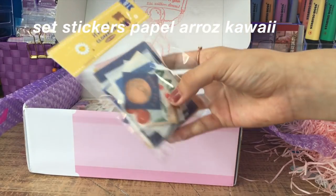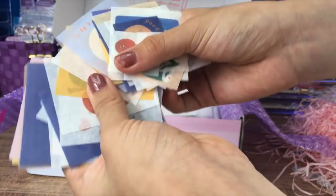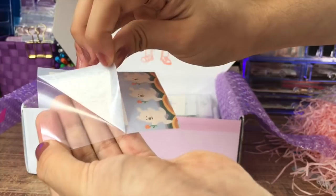La siguiente cosa es este set de stickers de papel arroz tipo kawaii. En el haul pasado, que fue una caja sorpresa, me enviaron dos de estos y me encantaron, así que decidí pedir uno tercero con diferentes diseños. Como pueden ver son muchísimos — creo que son 40 stickers — y están increíbles.